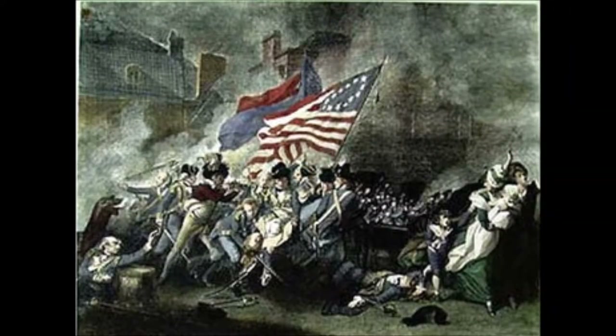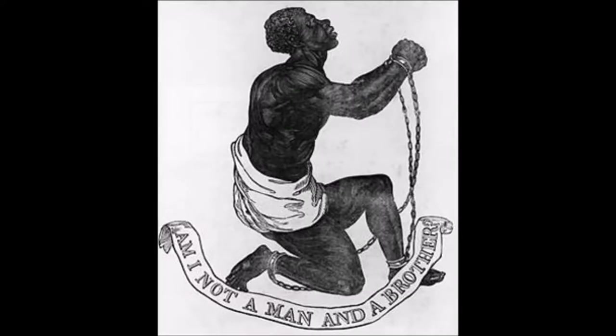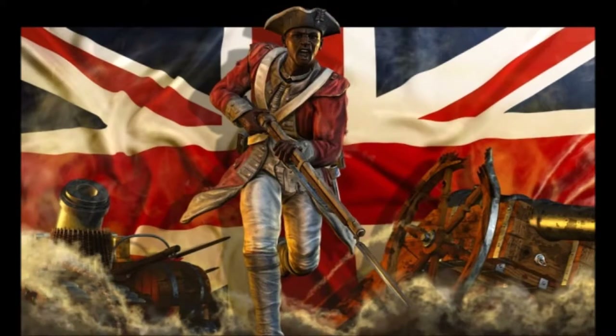What options were available to African Americans during the revolution? During this time, slavery was still an issue. However, there was an option for the slaves. They had the option to enlist for war. They often made their own evaluation and supported the side that presented them the best opportunity to escape slavery.